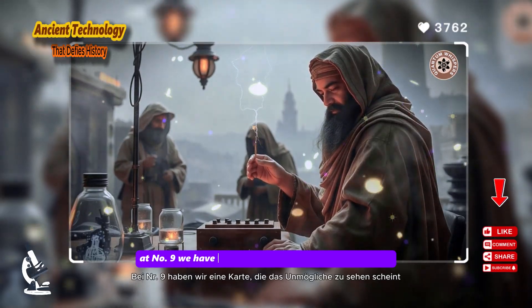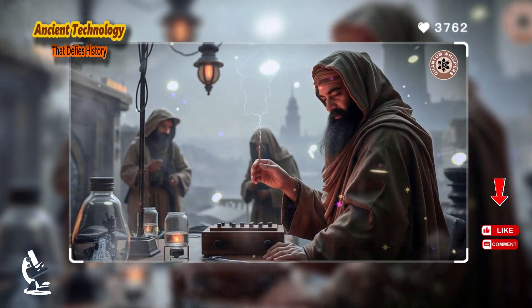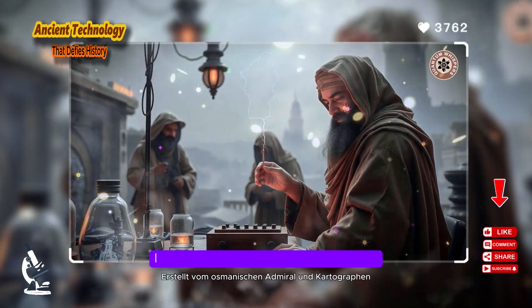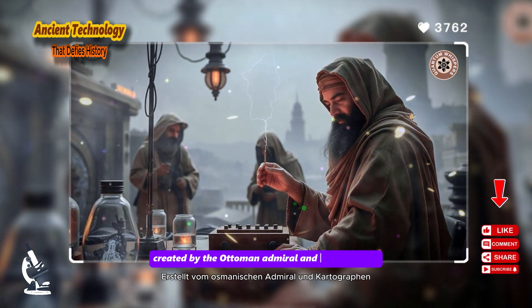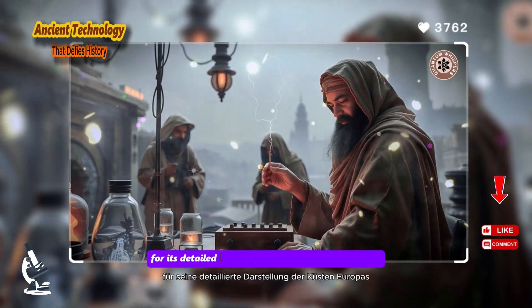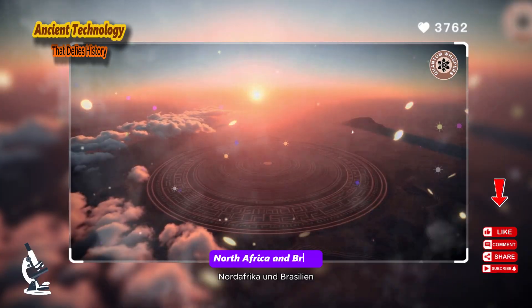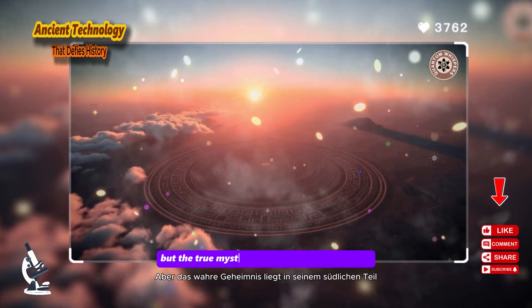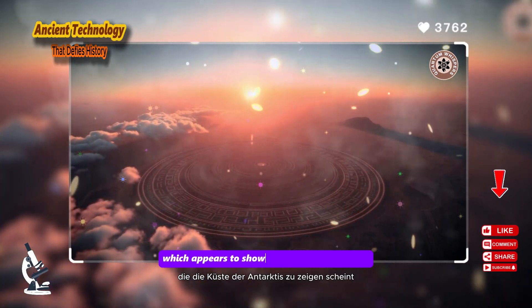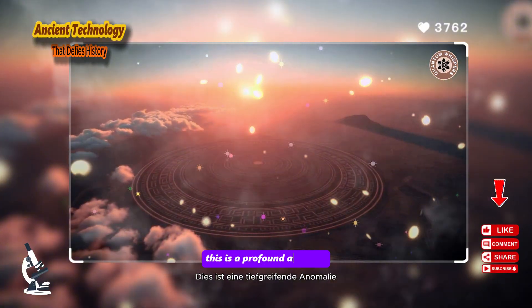At number 9, we have a map that seems to see the impossible: the Piri Reis map of 1513. Created by the Ottoman admiral and cartographer Piri Reis, this map is remarkable for its detailed depiction of the coastlines of Europe, North Africa, and Brazil. But the true mystery lies in its southern portion, which appears to show the coast of Antarctica — a profound anomaly.